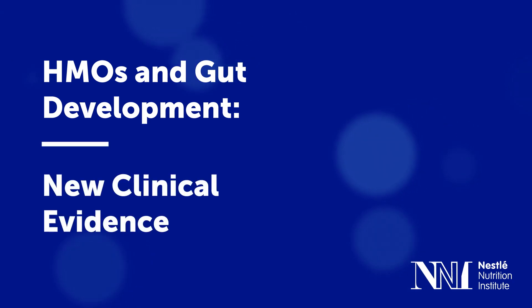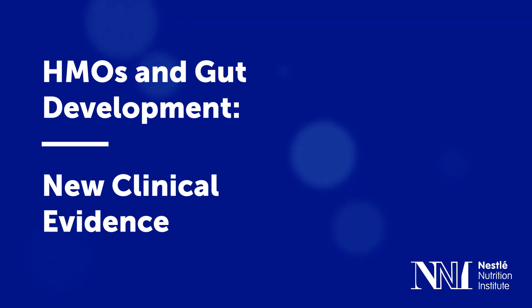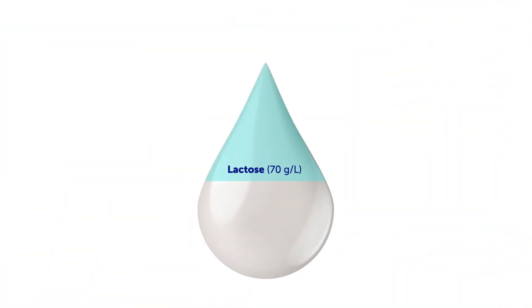Hello. In this video, you'll see the first clinical evidence supporting the beneficial effect of five specific HMOs on gut development in full-term healthy infants. Let us first briefly summarize what we know about human milk oligosaccharides, or HMOs.